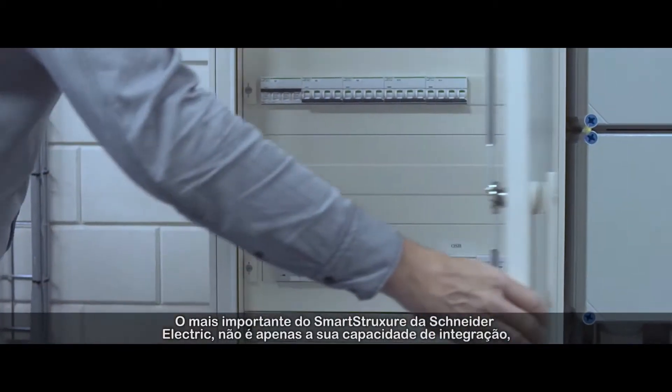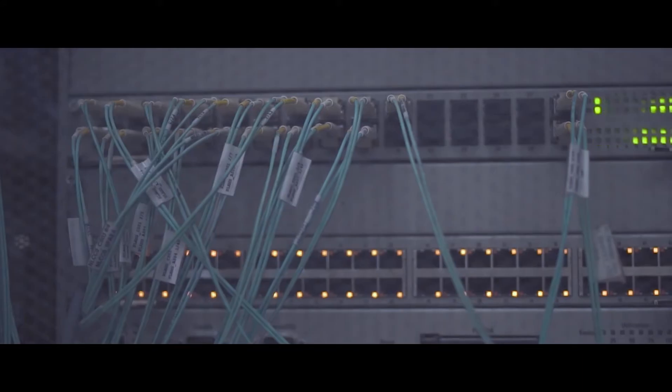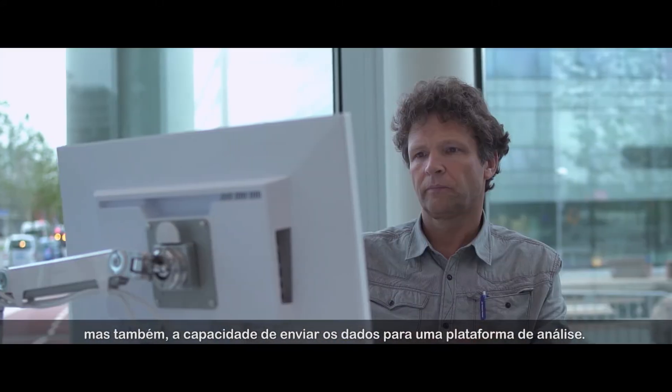The most important thing for smart structure from Schneider is the single backbone, so we will be able to connect everything, but also to get the data into a data analysis platform.